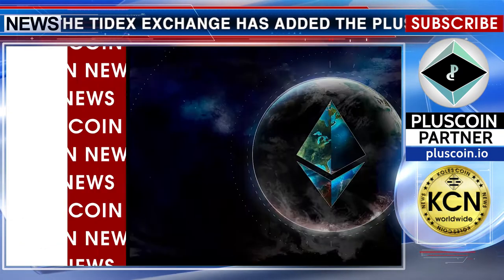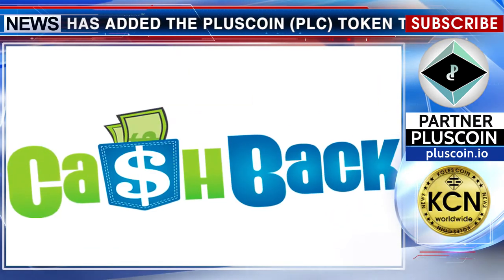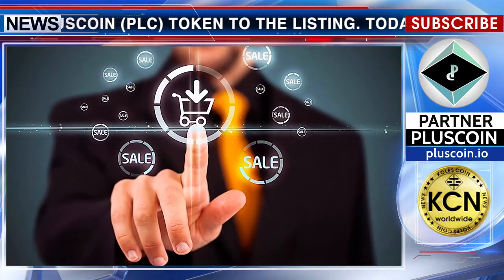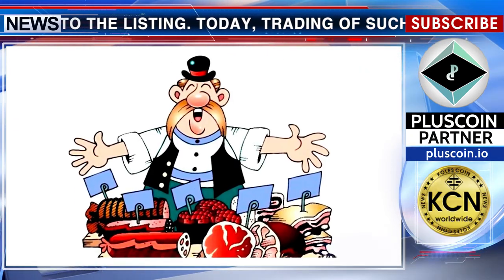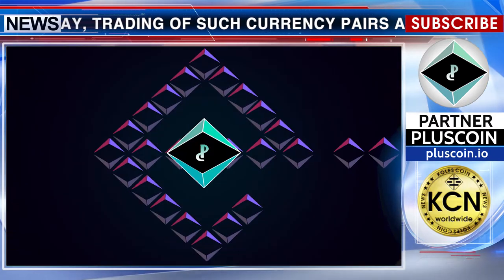The PLUSCOIN token, created on the Ethereum platform, is used in the mobile DSPLUS application and allows you to receive cashback for your transactions, participation in promotions, discounts, and purchases. This encourages customers to buy goods and services from those sellers who are willing to provide loyalty to their customers.